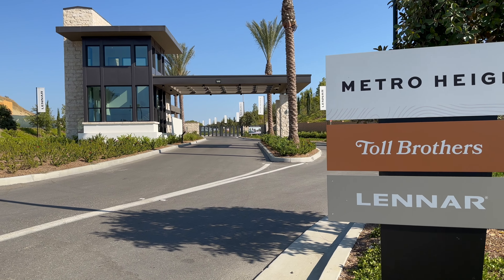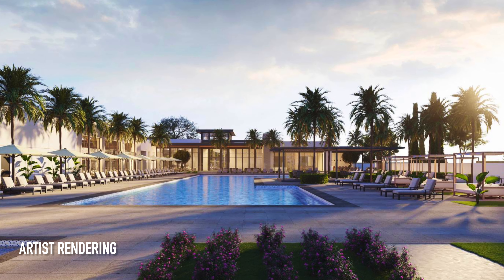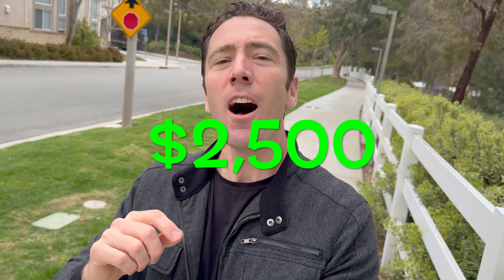The thing that makes this community different from all the rest is that not only is it gated, but it has no Mello-Roos. The clubhouse is incredible — over 10,000 square feet of luxury amenities. Right now the builders are offering some incredible incentives for well-qualified buyers. And if you decide to use me as your agent, I'll throw in an extra $2,500 that you can use towards closing costs, upgrades, or buying down interest rate points to make your mortgage cheaper.